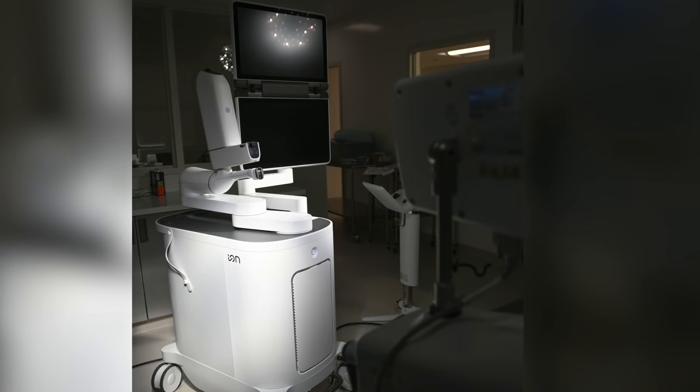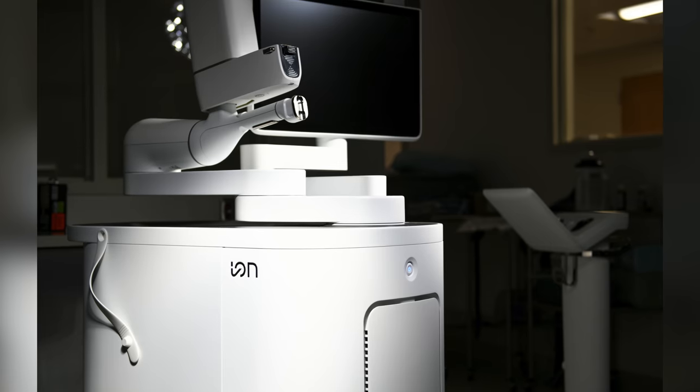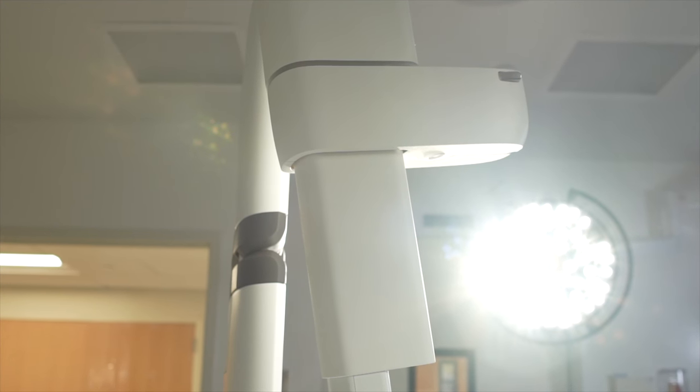The ION is truly a revolution in how we're able to now diagnose patients with lung cancer at their earliest possible stage. We're now able to biopsy very small lesions in the lung that prior we had no good way to get to at all.